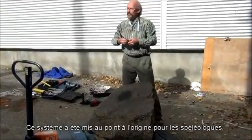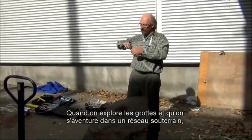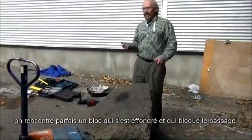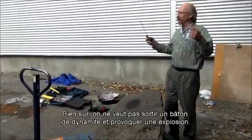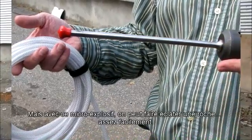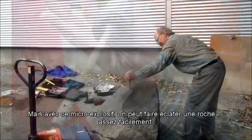This was originally developed for cavers — folks who go and explore caves. From time to time when you go into a cave network, you'll find a big chunk of the system that's fallen off. A big rock is in your way and you can't get past it. You sure as heck can't pull out dynamite because you don't want a blast going off near you and you don't know what else will fall out of the ceiling. So with something like this micro-blaster, you can blow things up.